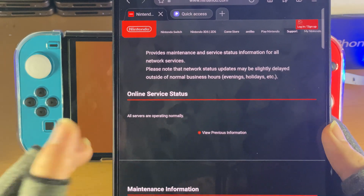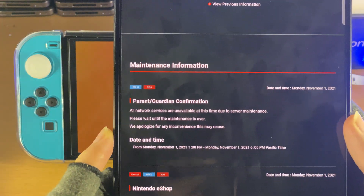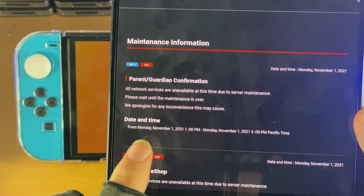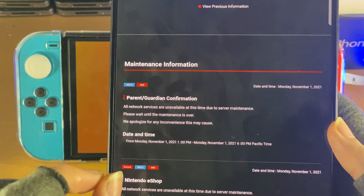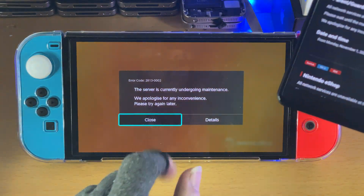If you see something else here, that means that the servers are down and you just need to wait. However, let's also check the maintenance information, because you can see there is some maintenance information from Monday, November 1st, 2021, 1pm to 6pm — the servers are going to be down. And I'm in that time period right now, so the Nintendo eShop will not open.